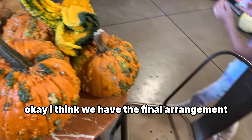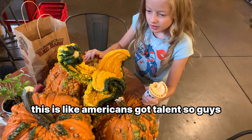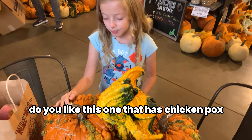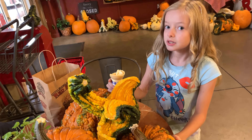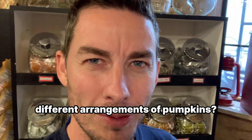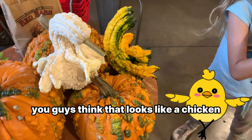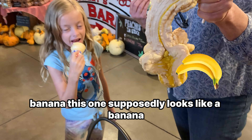I think we have the final arrangement. Aren't these crazy? They have like warts on them. This is like America's Got Talent here. We need you guys to ask us which pumpkin you like — comment down below and we will vote. Do you like this one that has chicken pots or warts? Because it's Halloween. We're on the fifth different arrangement of pumpkins. They claim that this one looks like a chicken — do you think it looks like a chicken? This one supposedly looks like a banana.